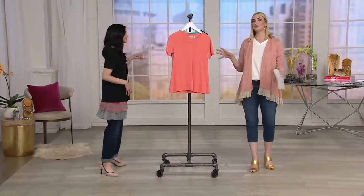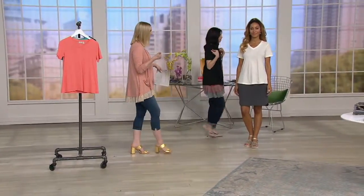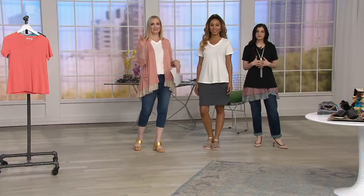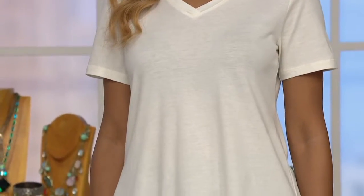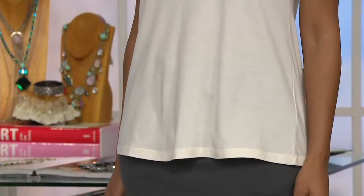If you're building your basics, I'd start with the Marshmallow and the Black — essentials. Especially with the buy more save more, build up those basics, and then while you're at it, throw in a bright color. Why not? I love that this is on buy more save more because these are everyday essentials you can dress up, dress down, and wear with anything.